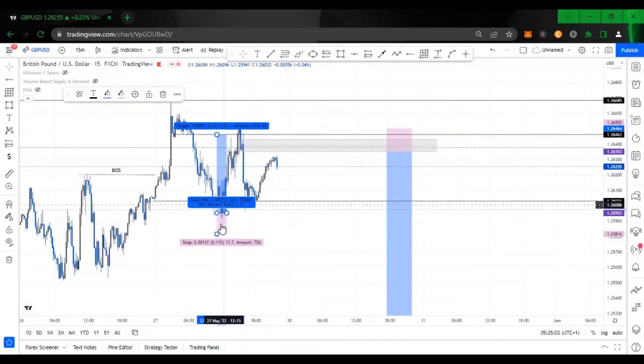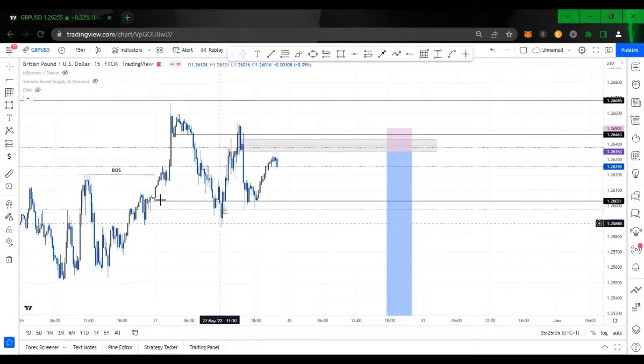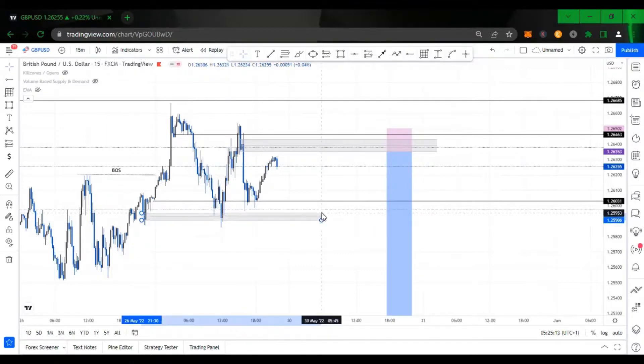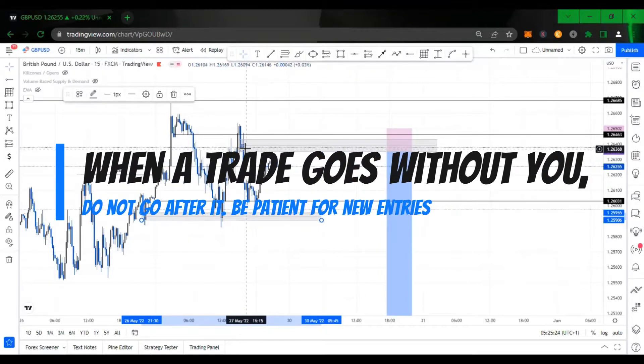A lot of people must have been manipulated out of trades here because they didn't wait for confirmation. When the market hits your 15-minute area of interest, it's best and advisable to scale down to the five-minute, three-minute, and one-minute timeframe to look for more confirmation before you actually take the trade. And if the trade goes without you, that is totally fine — there are more opportunities in the markets.